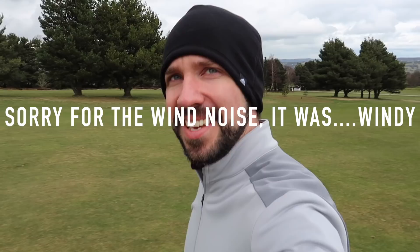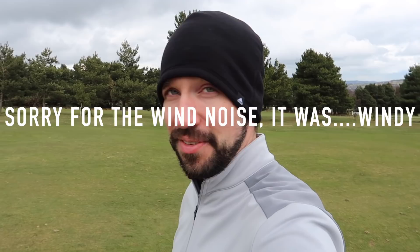Right, round over. I'm just going to wander up the first hole here and show you where I finished after my second shot into this par five. As I walk up I'll explain — I shot 75 today, that's four over.